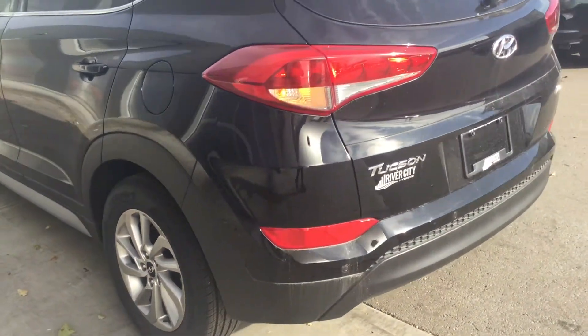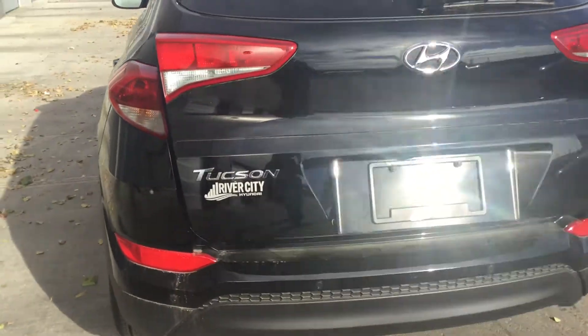The PowerLift tailgate revealing lots of space in the back.